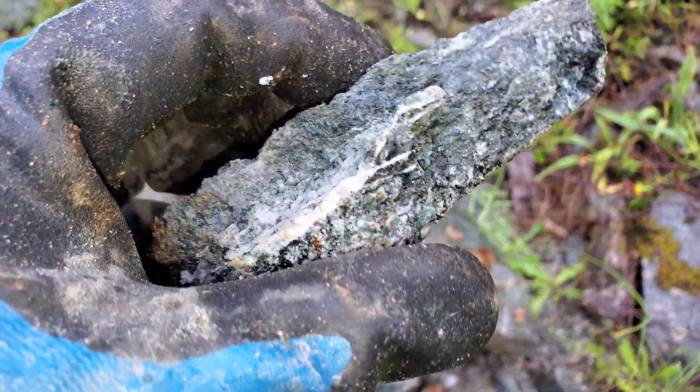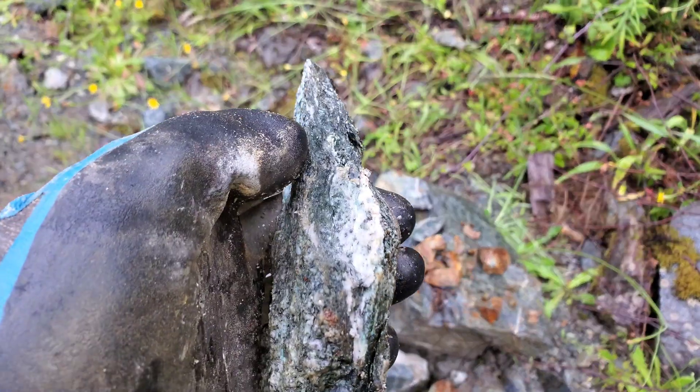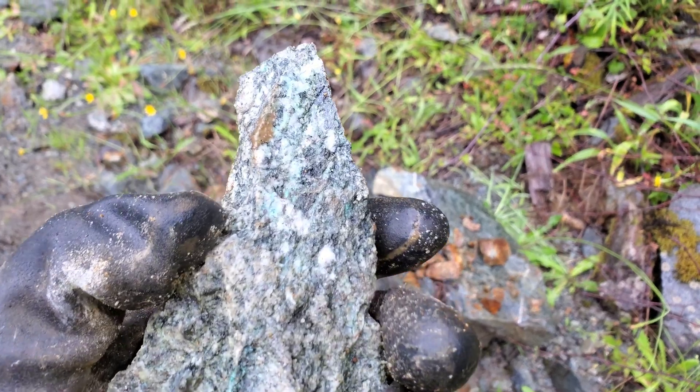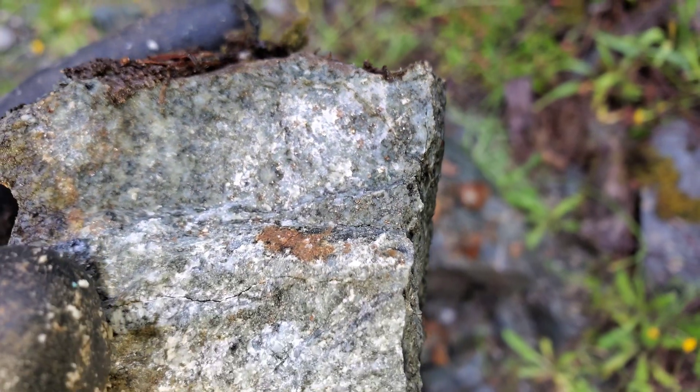Then you have these quartz carbonate stringers in the shear which appear to be mineralized slightly in little patches, but for the most part it's mostly barren. You can see the disseminated chalcopyrite in there.